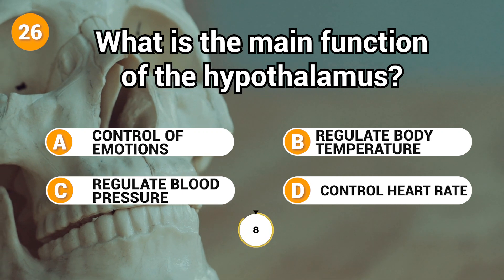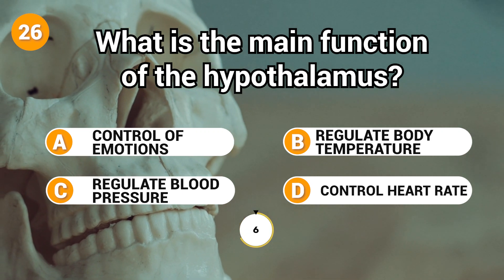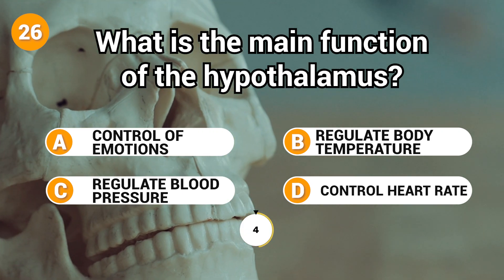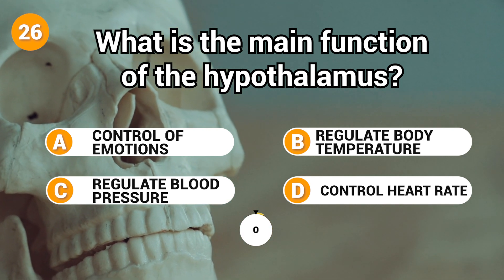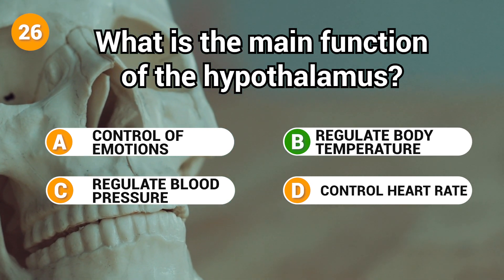What is the main function of the hypothalamus? Answer: B. Regulate body temperature.